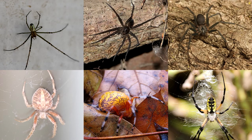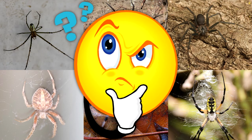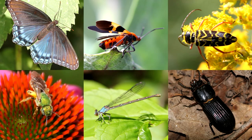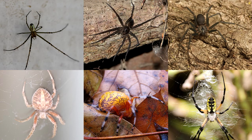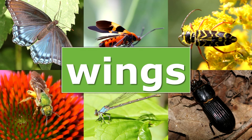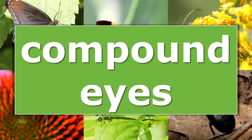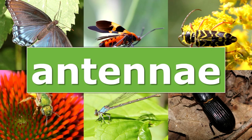Spiders are commonly mistaken for insects. Like insects, spiders are arthropods, but they belong to the class Arachnida. Here are a few differences: insects have six legs, spiders have eight. Insects have three main body segments — head, thorax, and abdomen — while spiders have two: head and cephalothorax. Most insects have wings; spiders do not. Insects have compound eyes; spiders have simple eyes. Insects have antennae; spiders don't.